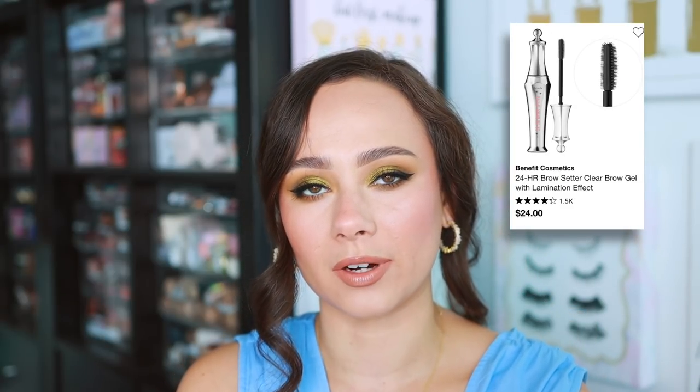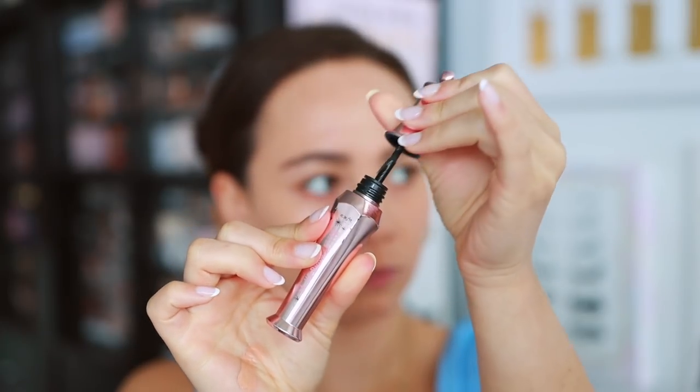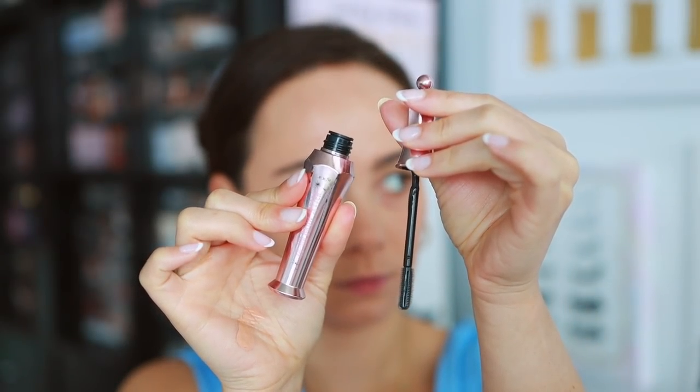Benefit — this one was a no-brainer for me. Obviously they have great brow products, but their 24-hour brow setter is my all-time favorite — top three for sure. I love the spoolie on this. It brushes out and separates the eyebrow hairs in a way that makes your brows look really full, and your eyebrows, once you set them, are going to stay like that all day. It's not too harsh or chunky of an eyebrow gel, but it will hold the brows all day. It's just that perfect intensity while not being too intense, and the way it brushes out the brows is stunning.